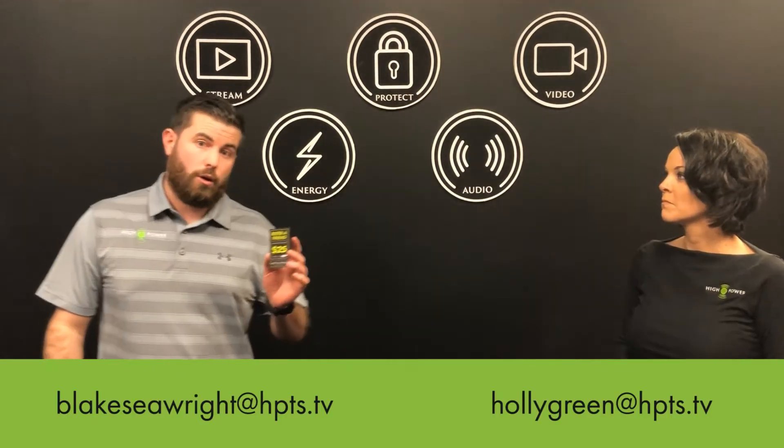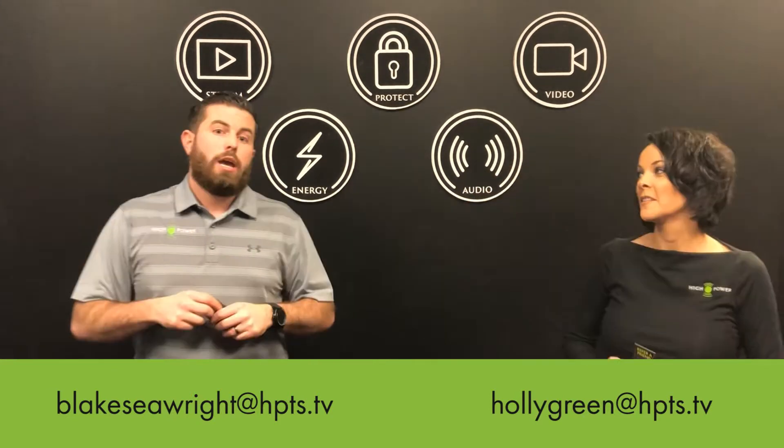If you have any questions regarding the new High Power referral card, our emails are below. The cards will be dispensed out on the next truck roll out to your offices. Let us know if you have any questions at all.